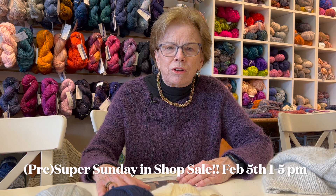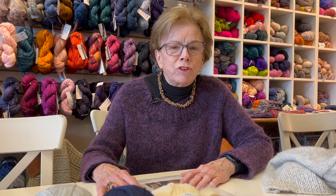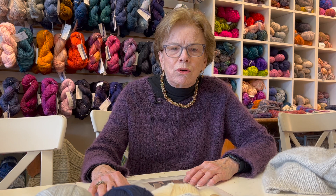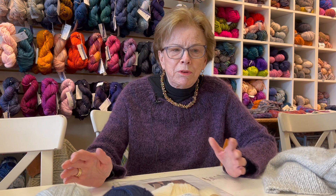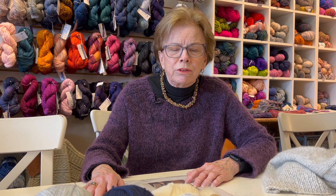Today the first thing I wanted to do was announce our annual sale. This year we're calling it our pre-Super Bowl sale. We usually do it on Super Bowl Sunday, but that happens to be the weekend of Vogue Knitting, so some of us will be there and we wouldn't have staff to cover. So it's this Sunday, February 5th, from 1 to 5, and all the yarns in the shop are going to be 25% off. We'll also have some other yarns that are up to maybe 50% off — some summer yarns on sale and maybe some other special things.